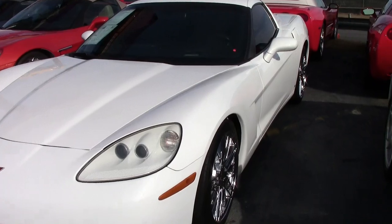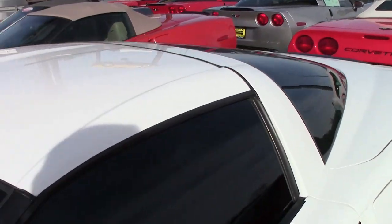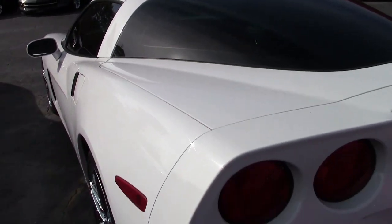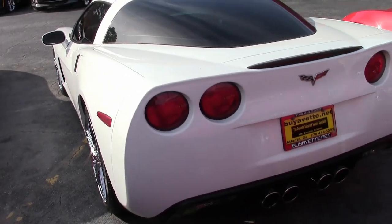Factory features include the $4,945 3LT Preferred Equipment Group, which includes heads-up display, memory package, tilt-and-telescoping steering, dual-power heated sports seats with airbags, universal garage door transmitter, and a few other items.